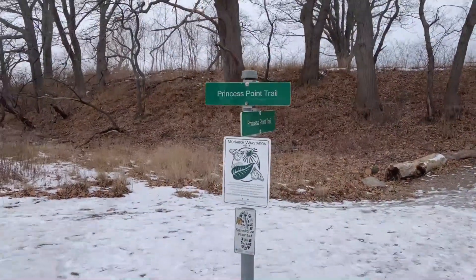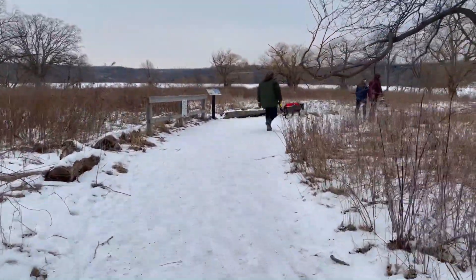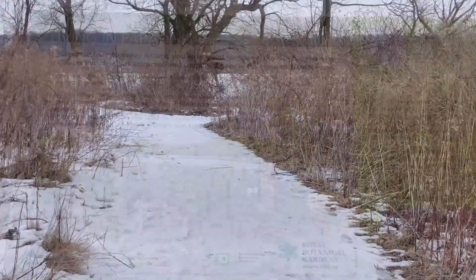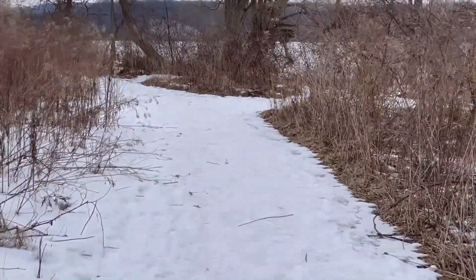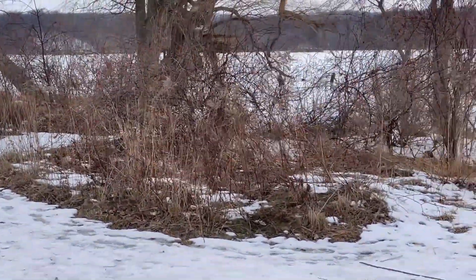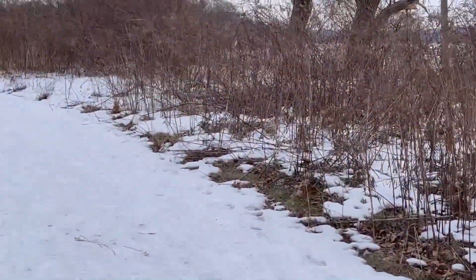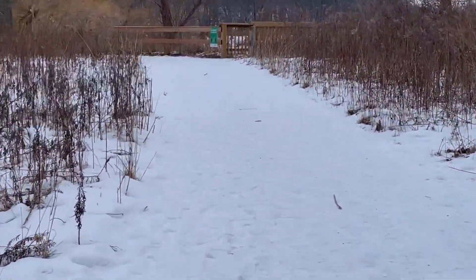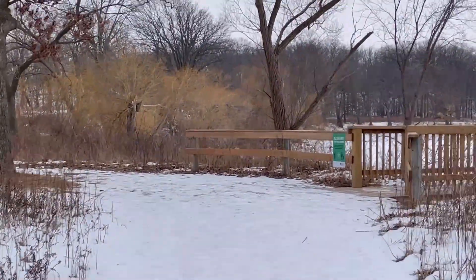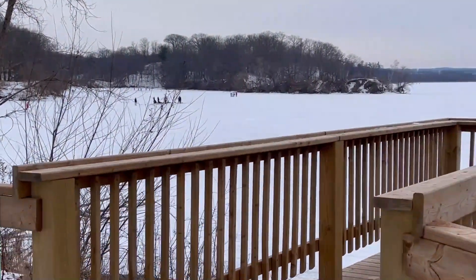Now we are going to walk through the Princess Point Trail a little bit. During the summertime, people walk through this trail a lot, and also biking. We are going to see another view of Lake Ontario — this is the other side. During summer these places become totally green with all the plants, and during fall all the trees become different colors. We will definitely bring you here during the fall season to show you how beautiful it is.